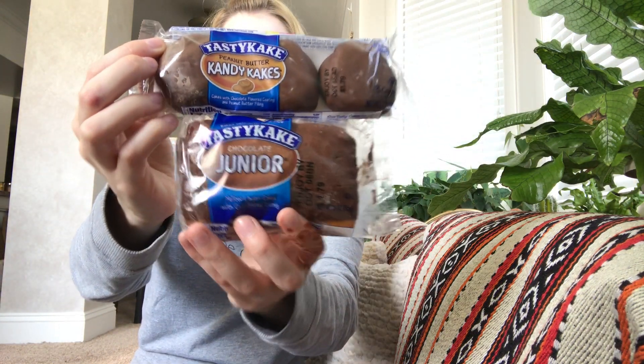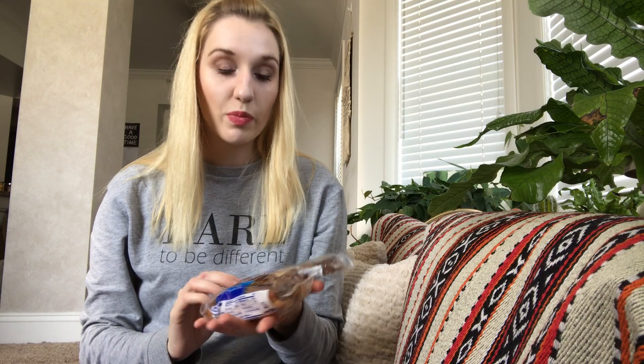Next I'm pulling out from Tasty Cakes, two different things. We have the peanut butter candy cakes and a chocolate junior yellow layer cake with icing. These are $1.79 each. I don't eat a lot of stuff like this, but I do enjoy it. It's nice to get these because this isn't something I normally buy for myself.